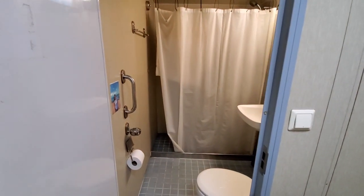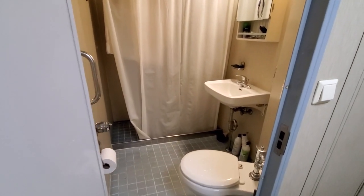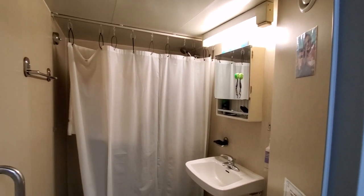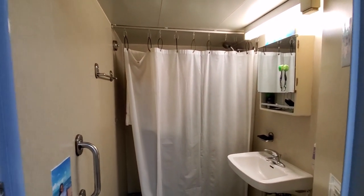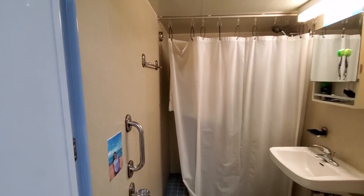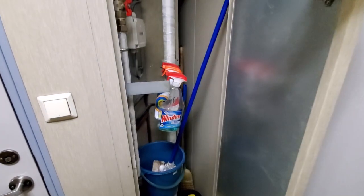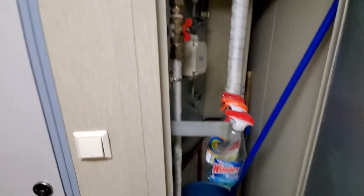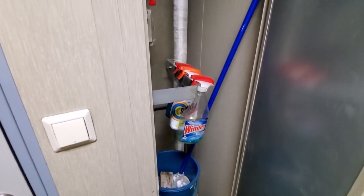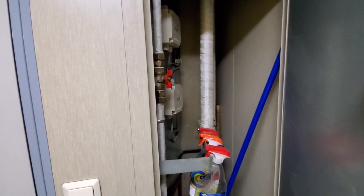On here is the head — the commode — and behind the mirror is also storage for shaving things, and of course the shower. There's a little line where you can hang things and dry too. Now behind this panel is where you access the plumbing, but there's also some cleaning supplies in here so it doubles as that. You can still easily access the shutoffs for the water for the shower and the toilet.